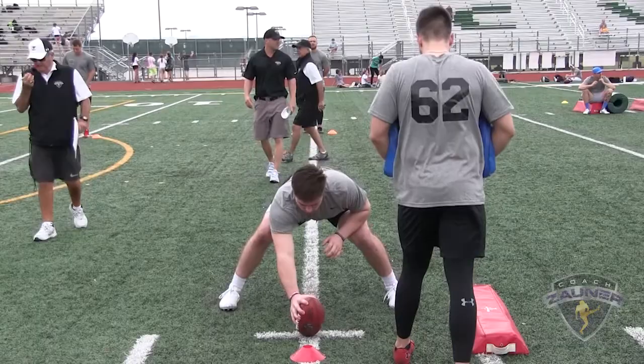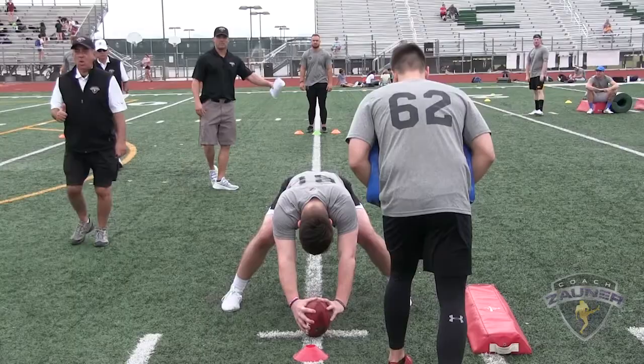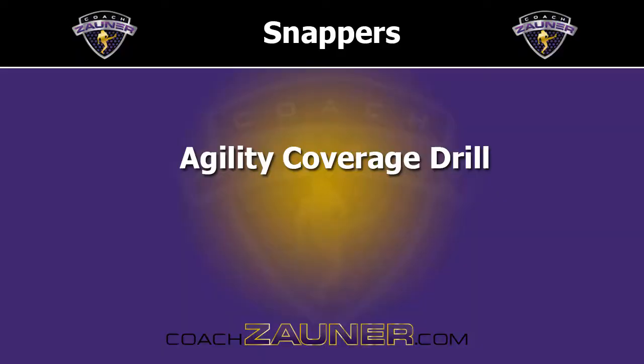Snapper number 60, balls and strikes at 15, blocking left. Snap number one: strike. Snap number two: strike. Snap number three: strike. Snap number four: strike.